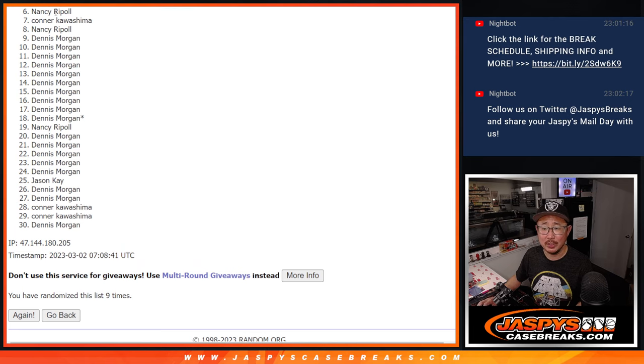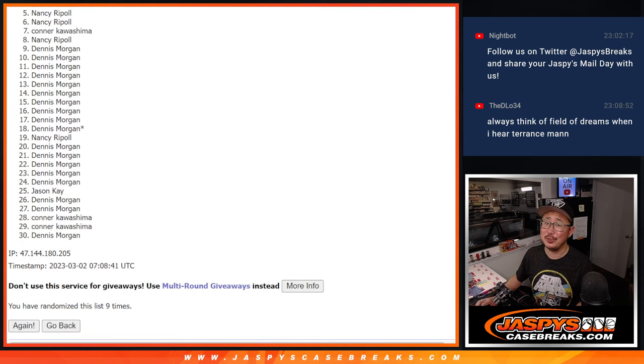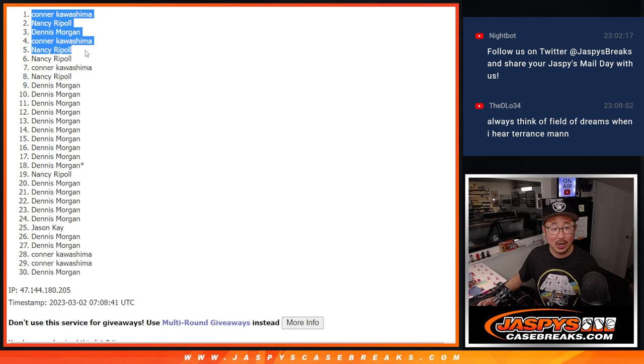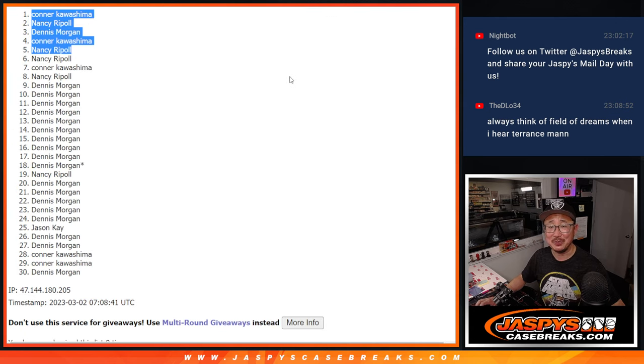Nancy, very close, but not quite — six through 30, thank you for getting in. Top five though, happy times, you're in the next video, you're in the next break. Nancy, you did get in. Connor, you're in. Dennis, you're in. Nancy, you're in again. Connor, in again. Two of the five spots for Nancy and Connor, Dennis sneaking in there as well. Thanks boys and girls, appreciate it. I'll see you in the next video. JaspiesCaseBreaks.com.